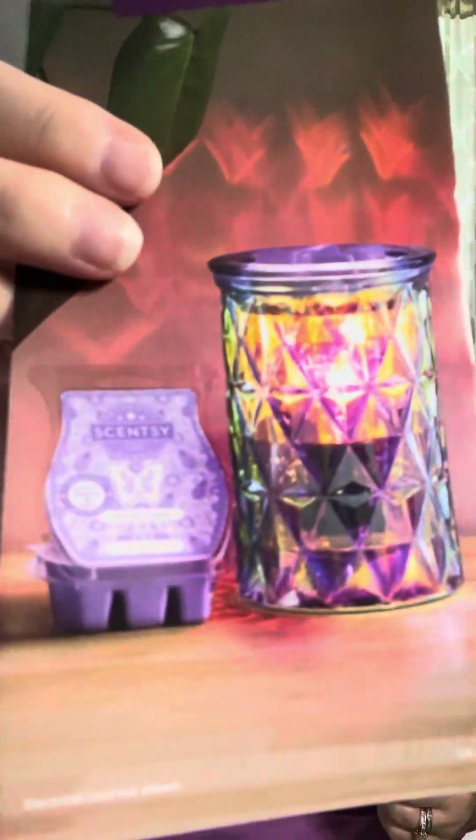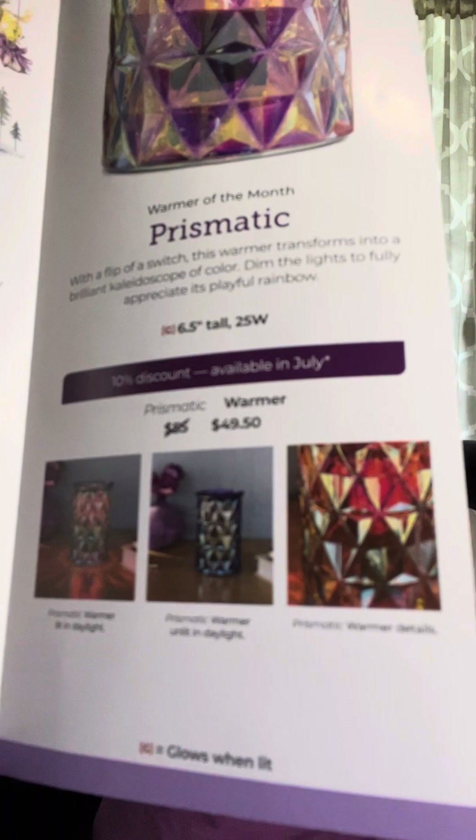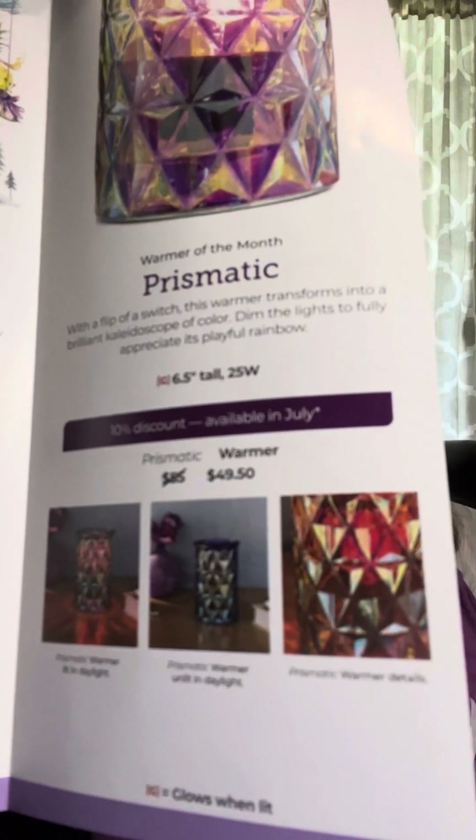Again, this one right now is on sale — Prismatic. So this is the one that's available right now. This will become available August 1st. So Tahitian Twilight bars are $5.40 on sale, room spray $7.20, scent circles $2.70. And the warmer, while it's on sale, is $49.50. It will go to looks like $55 once the month rolls over. If you decide you want this warmer, I would get it during July when it's on sale. It just makes more sense.